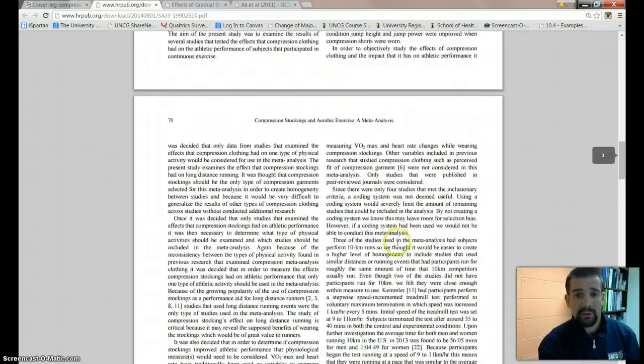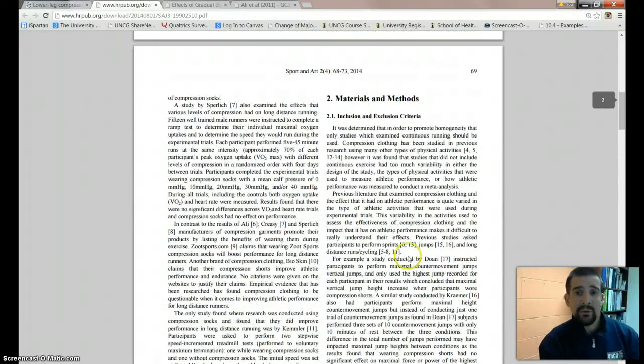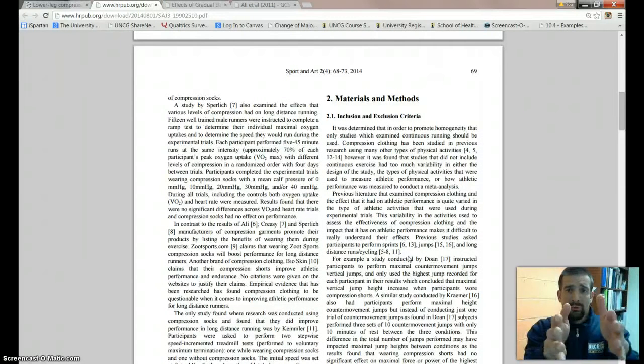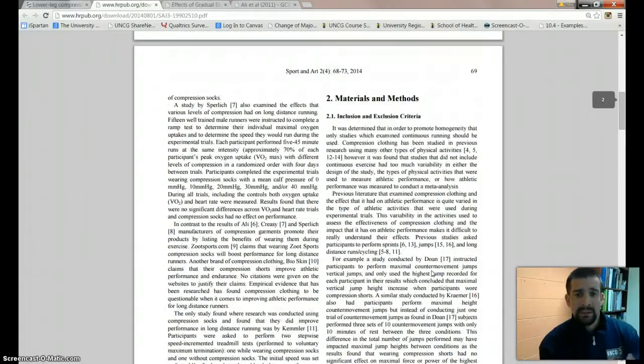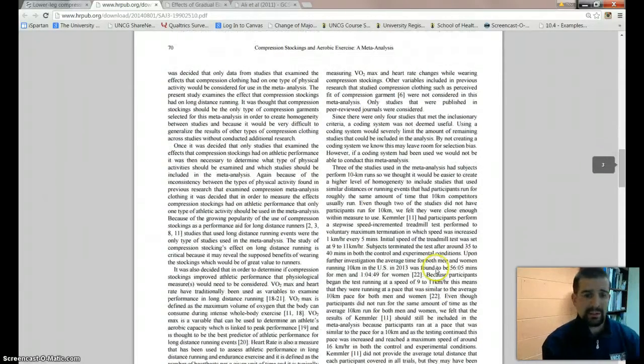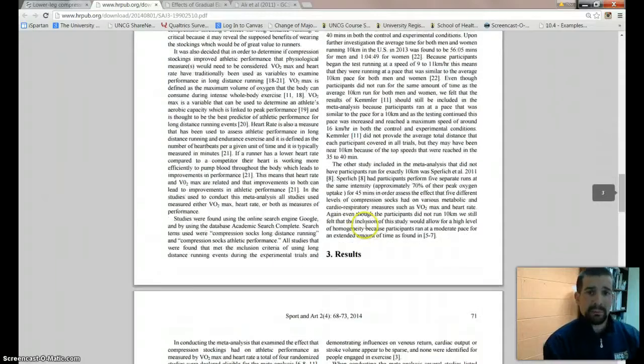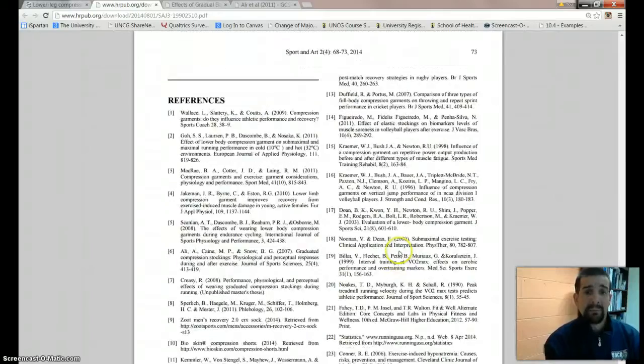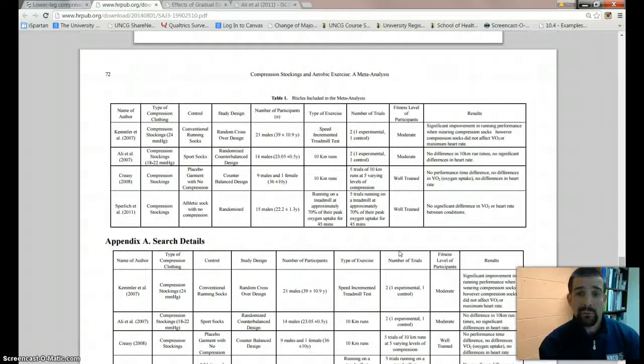They go through inclusion and exclusion criteria, which is good. We should remember from the prior unit that there should be a flow chart showing how many articles were found, the exclusion criteria, and how they were peeled out — you don't see that here at all. So they really didn't set up this meta-analysis very well. When I get down to the bottom, you don't even know how many studies are included. For a meta-analysis, they only have 24 citations total.